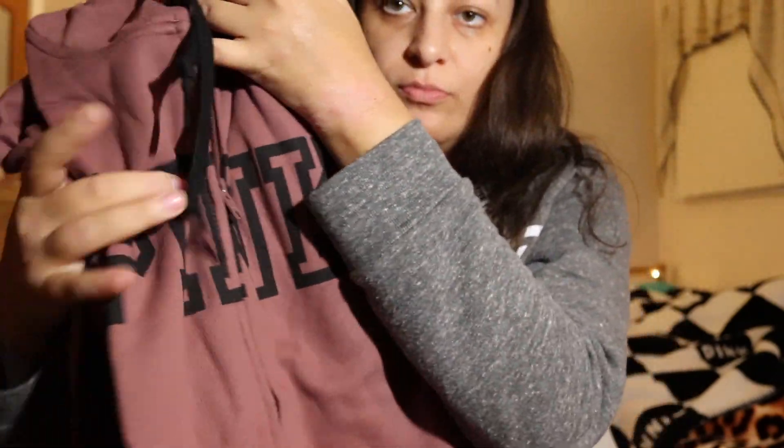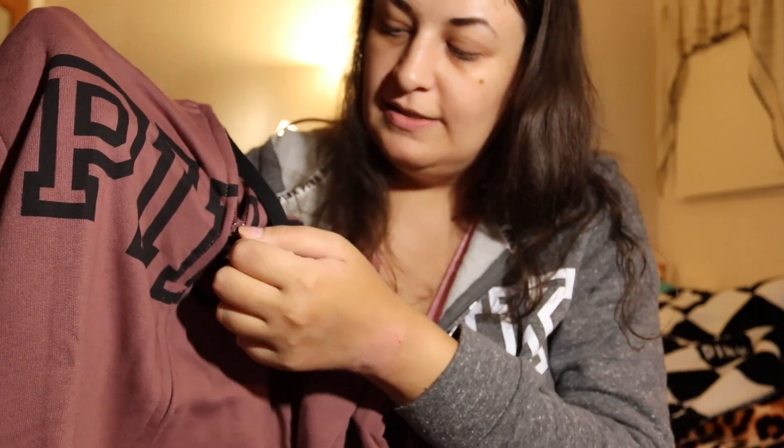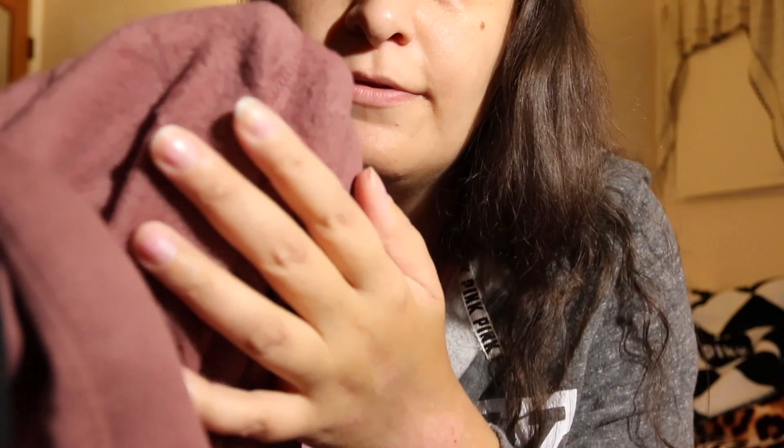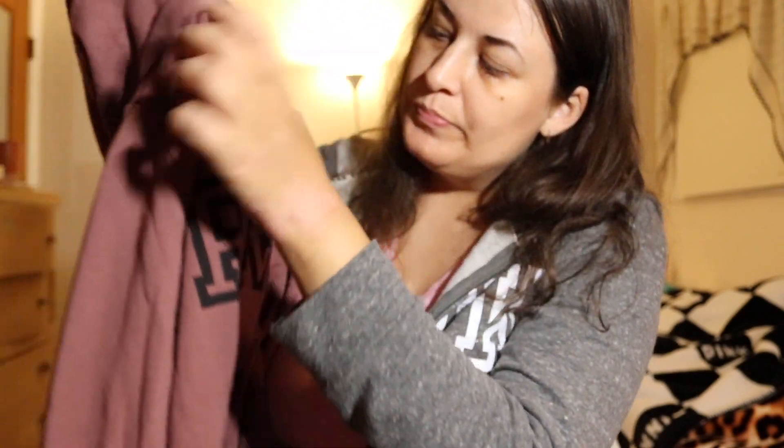This one is the same style but in a different color — cocoa pink. It has a pink logo, a plastic zipper, and it's nice and fluffy inside. I really like this color, and it was also 50% off.